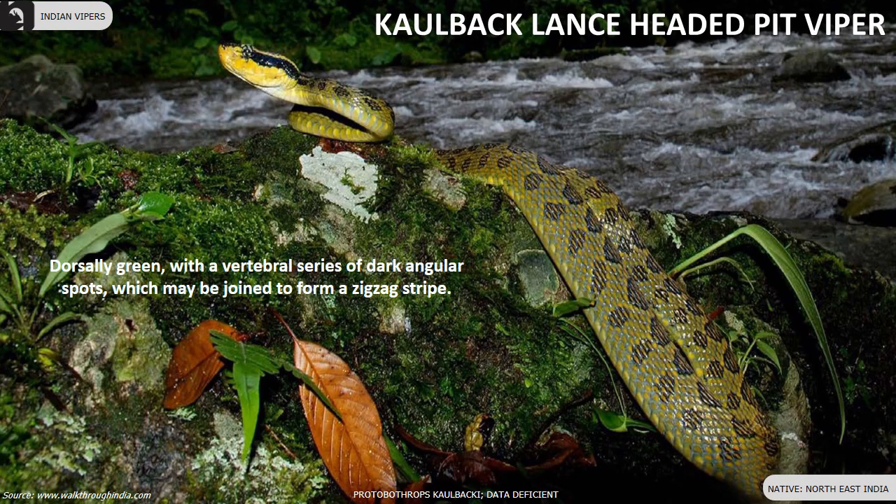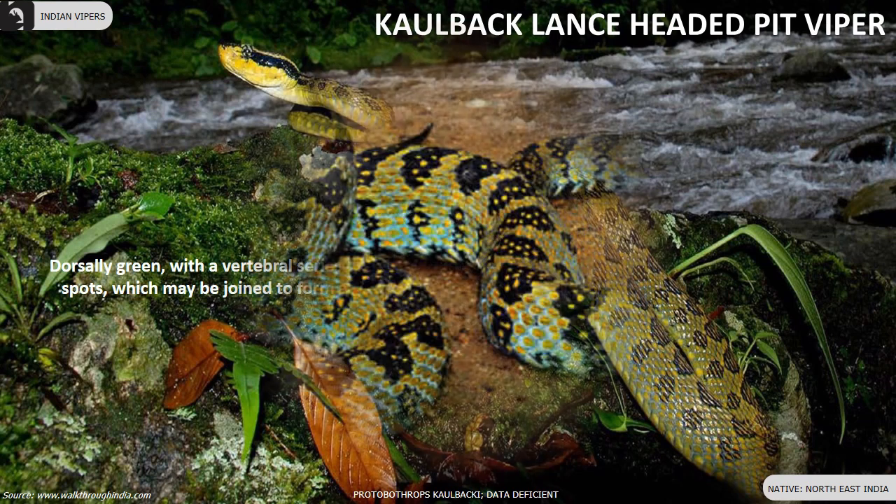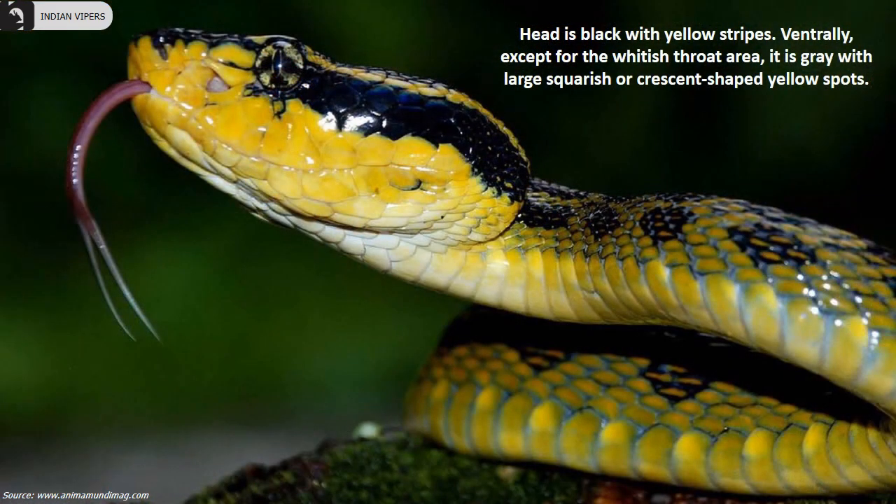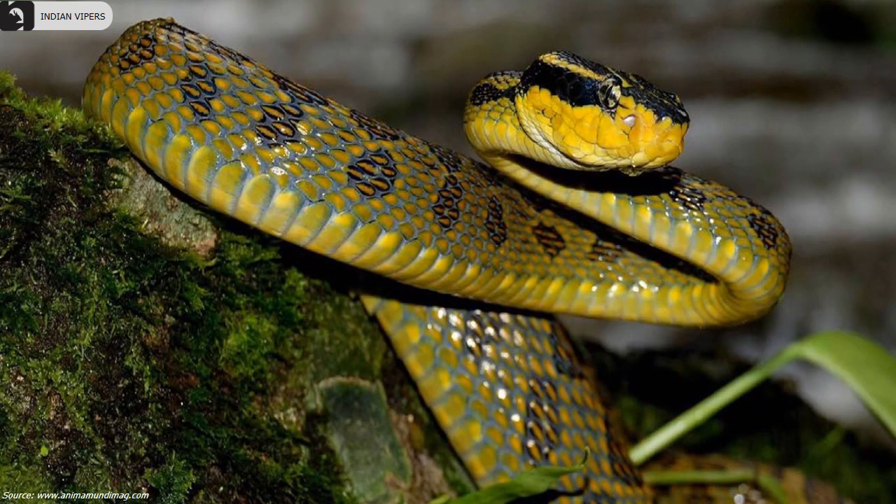Kolback lance-headed pit viper are dorsally green with a vertebral series of dark angular spots which may be joined to form a zigzag stripe. They are found in the Northeast of India. Their head is black with yellow stripes. Ventrally, except for the whitish throat area, they are grey with large squarish or crescent-shaped yellow spots.